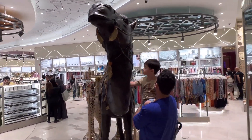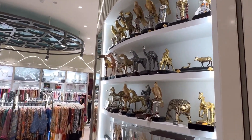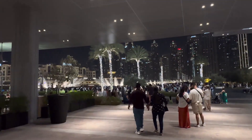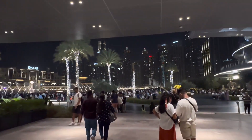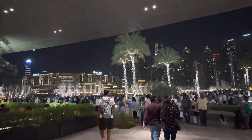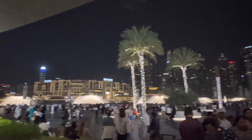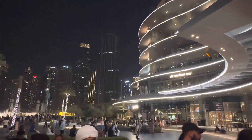This is the way to the Dubai Fountains, which I am going to show you now. We have come to the Burj Khalifa area and here is the Fountain Show. Unfortunately, I missed the Fountain Show, so I will show you another one later.